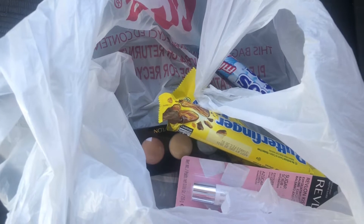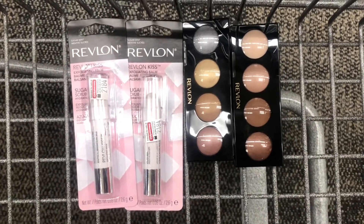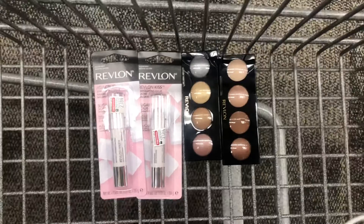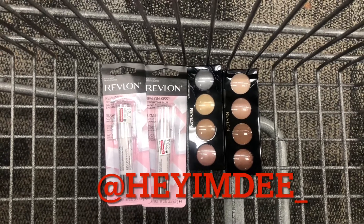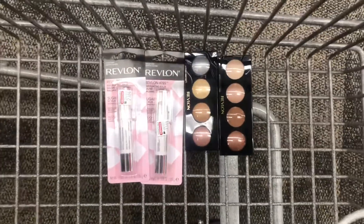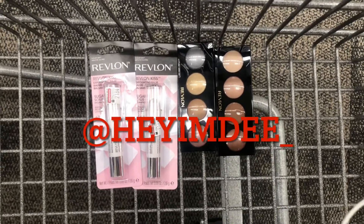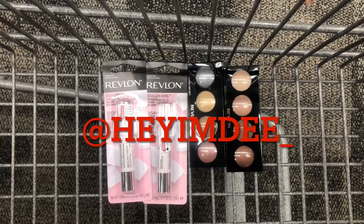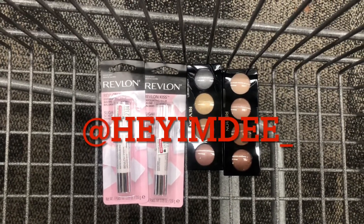I want to show you my receipt. But first — I am doing a giveaway! Head over to my Instagram, which is 'Hey I'm D underscore,' to find my giveaway post for all the details. I'll be giving away the two Revlon sugar scrub lip balms and the two Revlon eyeshadow palettes you see on screen. I'll be announcing the winner this upcoming Sunday on my Instagram — good luck!